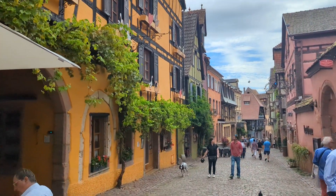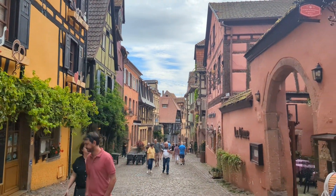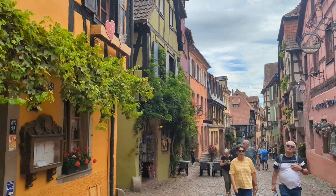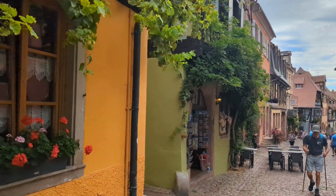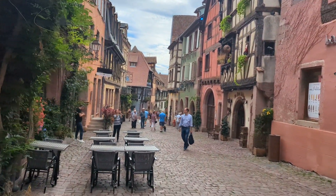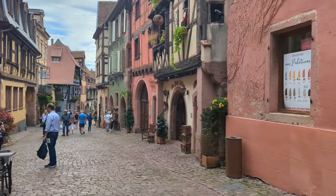So basically it's a one take just going down through this little village, mainly made up of these half-timbered, multicolored, absolutely beautiful buildings. All wine merchants back in the 16th century when it was all built and put together. I still can't believe it.